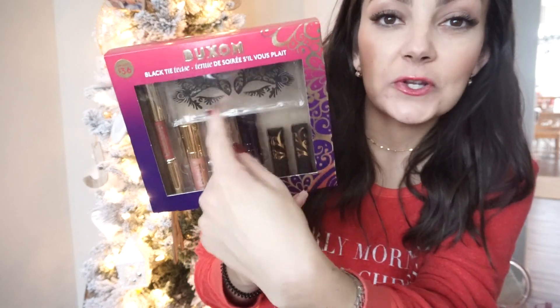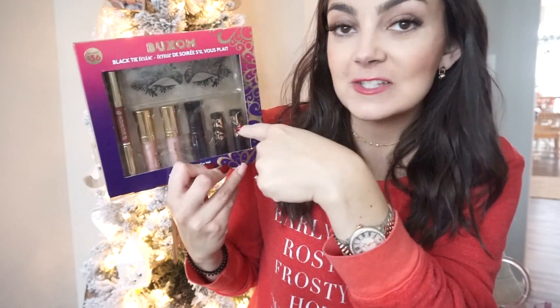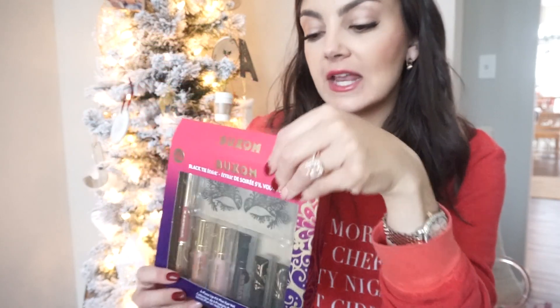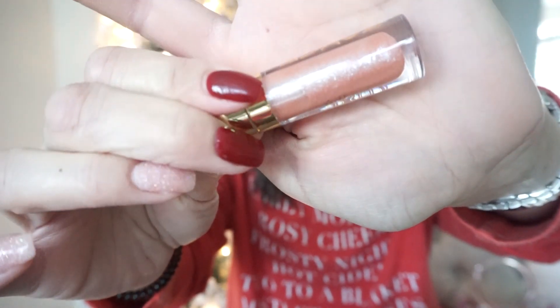Moving over to Ulta. This is one of those sets where absolutely everything in it — with the exception of these masquerade eye veils, unless you have a fun New Year's party — the actual makeup products I have already used and love all of them. This is a really great neutral kit for anyone of any skin tone. Some of these are already favorites of mine, like Buxom White Russian — one of my favorite lip creams. The lip polish they give you is called Celeste, a really fun neutral shimmery gloss.